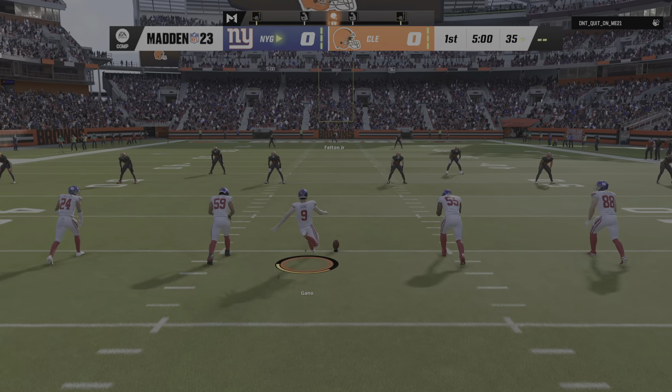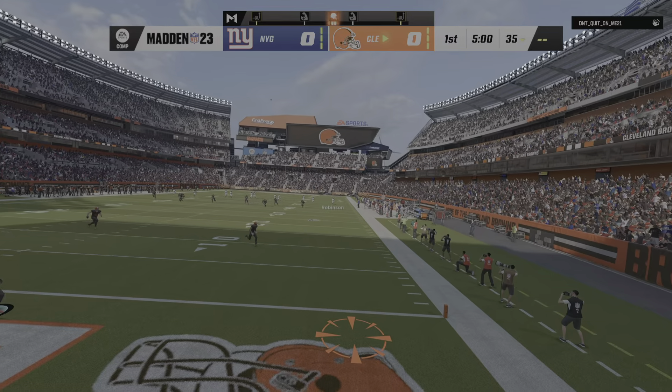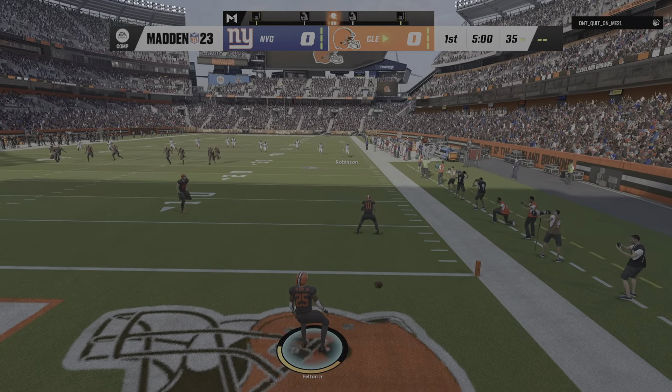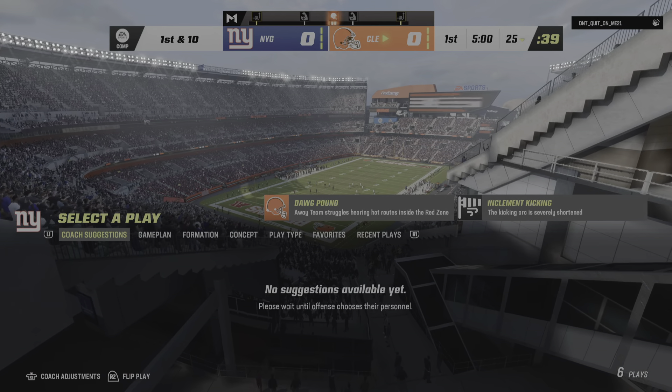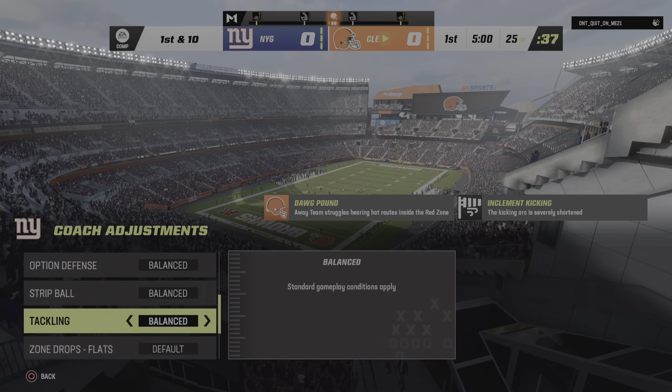The kicker, Graham Gonneau, set to put his foot into this one. And off we go from Cleveland. That one will bounce out of the back of the end zone, so we will start here at the 25.